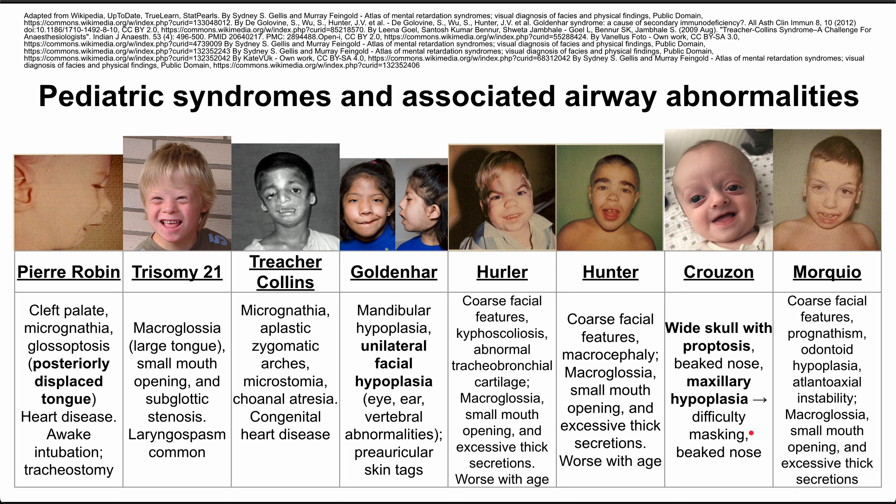Morquio syndrome is the last one. These patients have coarse facial features, prognathism, odontoid hypoplasia, and atlantoaxial instability, which would make it difficult to change their neck position for intubation. They also have macroglossia, small mouth opening, and excessive thick secretions.